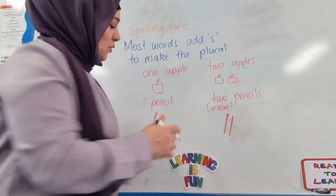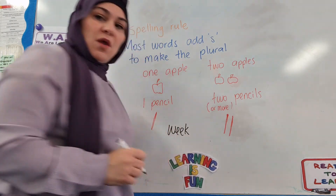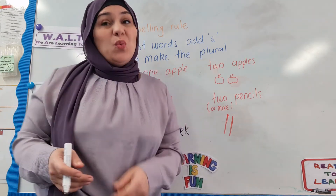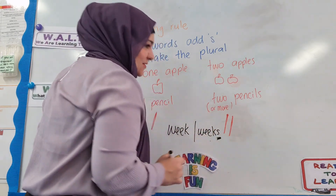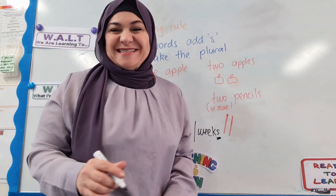I'll give you one example — the word 'week'. One week converts to two or more weeks, so we just have to add S to the end. Easy peasy lemon squeezy!